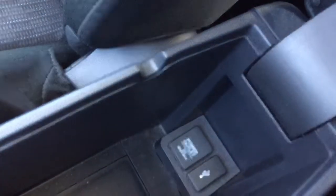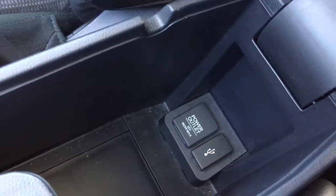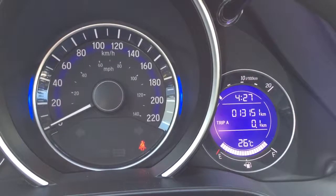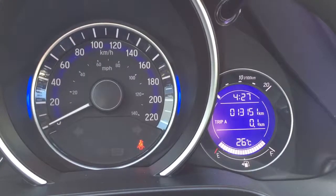Heated front seats that are cloth. Inside the center armrest there is another 12 volt power outlet as well as a USB port which you can use to plug in your iPhone or iPod and control it with the vehicle stereo. As you can see, this local one owner Fit has very low kilometers at just 13,151 on the odometer.